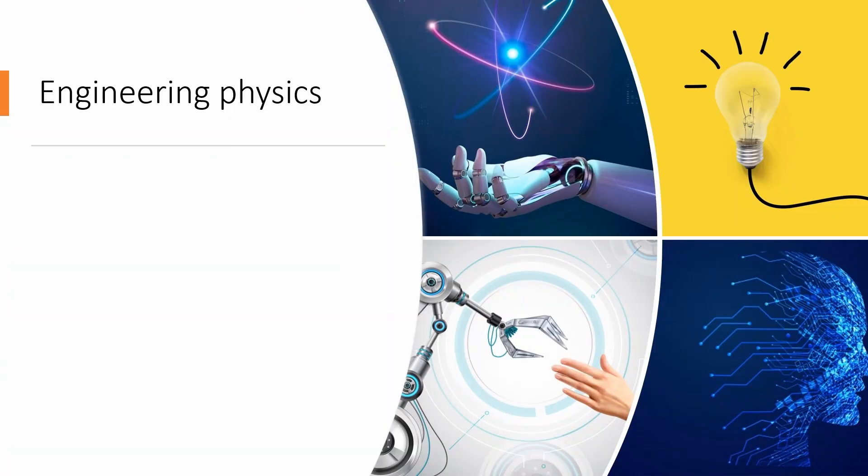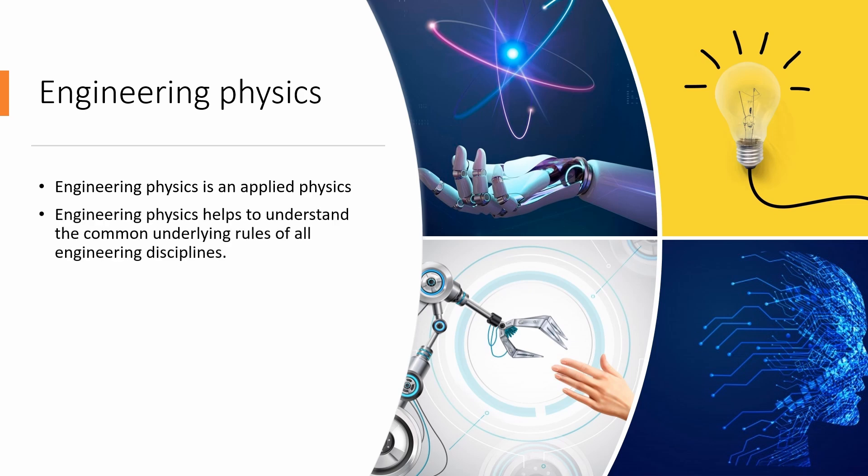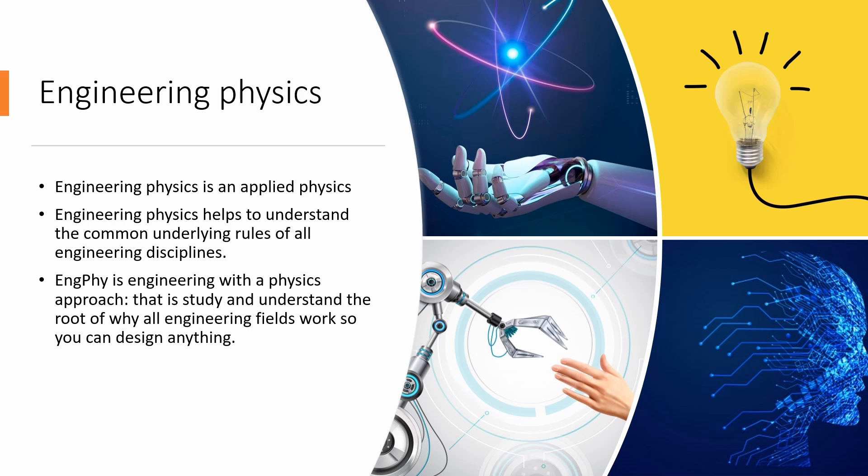What is engineering physics? Engineering physics is applied physics. It helps to understand the common underlying rules of all engineering disciplines. Engineering physics is engineering with a physics approach — to study and understand the root of why all engineering fields work, so you can design anything. Engineering physics is the source code of engineering.